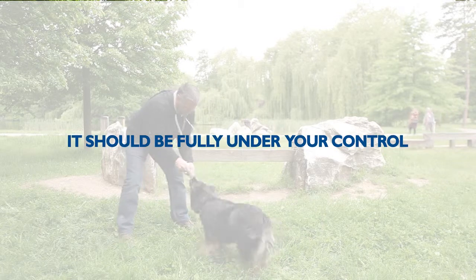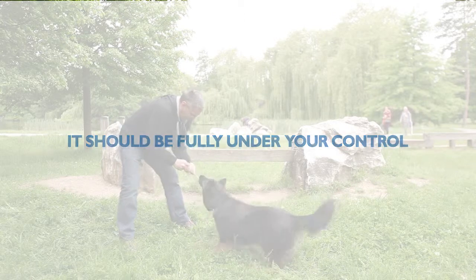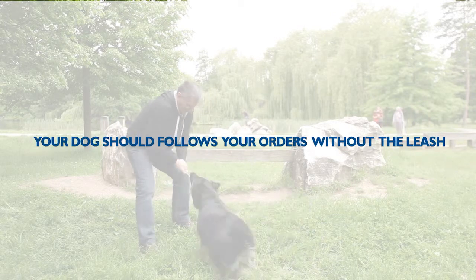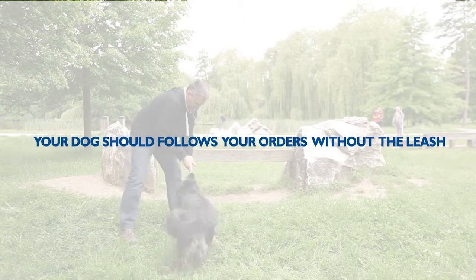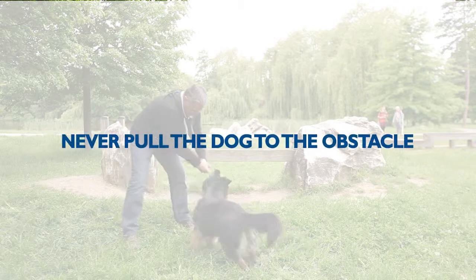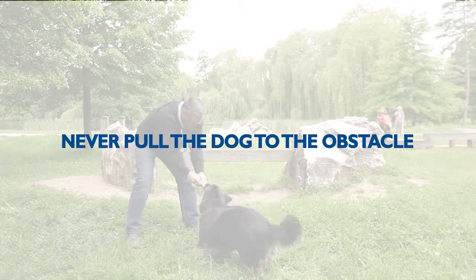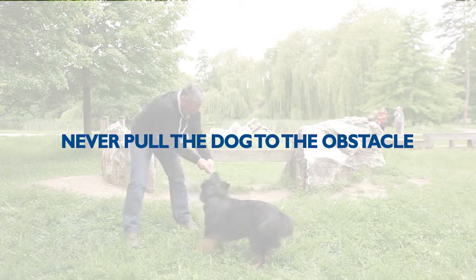Plan the training so that the meeting of the dog with the obstacle is fully under your control. If the dog overcomes the obstacle without a leash, it is important that he follows your orders even without the leash. Never pull the dog towards the obstacle using force, and don't make him get near it or even over it — he will start to hate it and fear it.